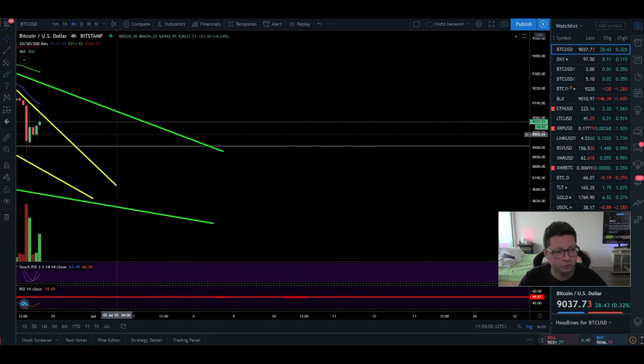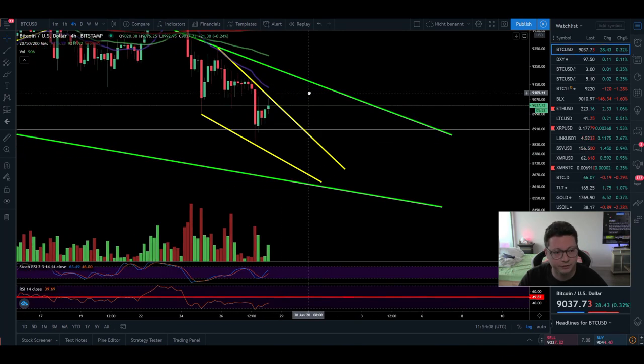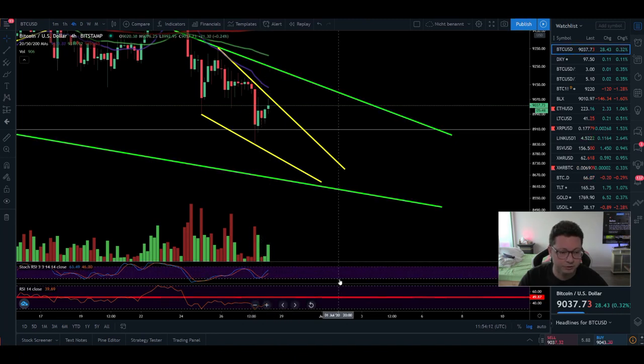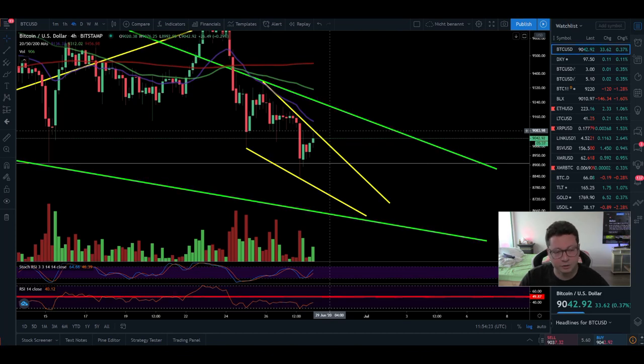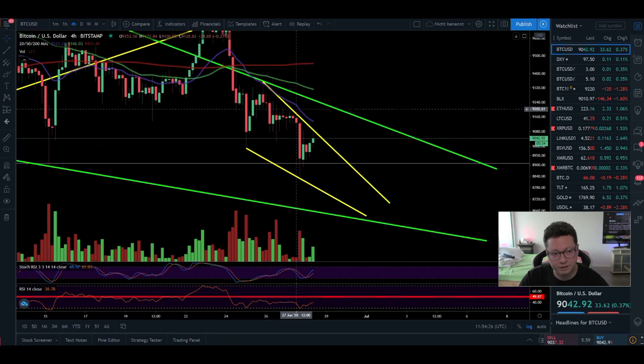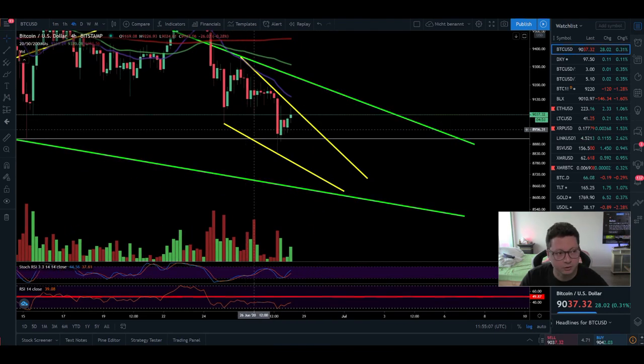On the four-hour timeframe, the 20 moving average is perfectly lining up with the main resistance of this falling wedge. The stochastic has shifted to the upside coming from oversold, and the RSI is also coming from oversold — we still have some room to go towards the 50 level. It looks like we are shifted to the downside and the 20 moving average is still holding as resistance. I don't see why we should retest 9500, but we could see a short-term bounce to test the new resistance before continuing to create lower lows. Watch out for tomorrow — as soon as markets start again, Bitcoin may retest the new resistance and then start to decline.